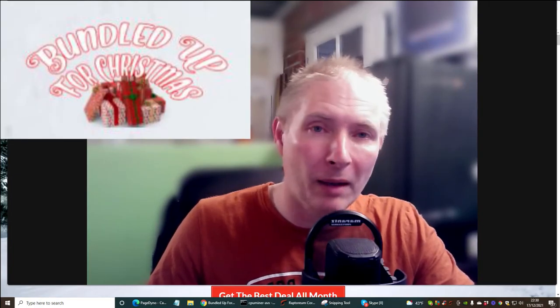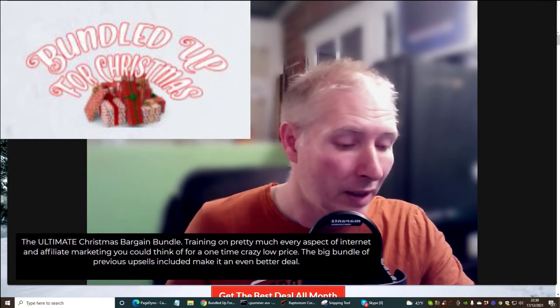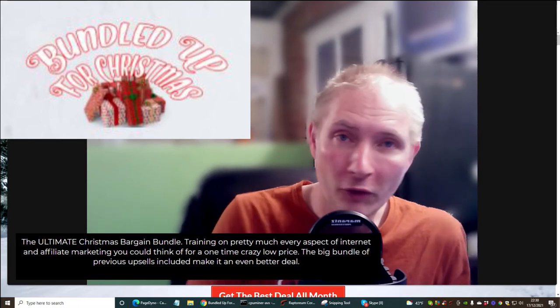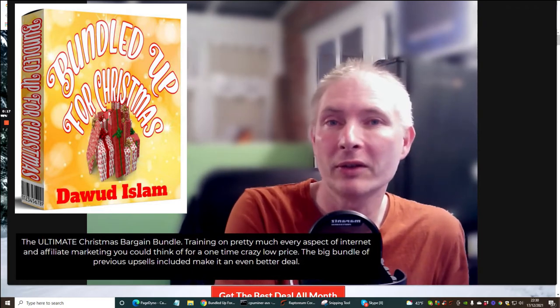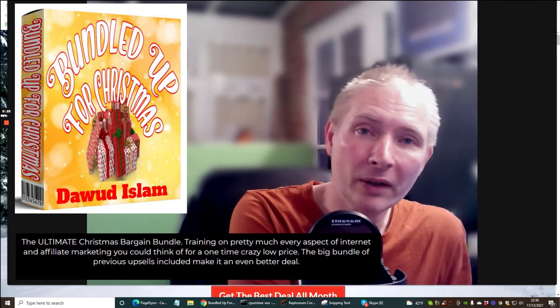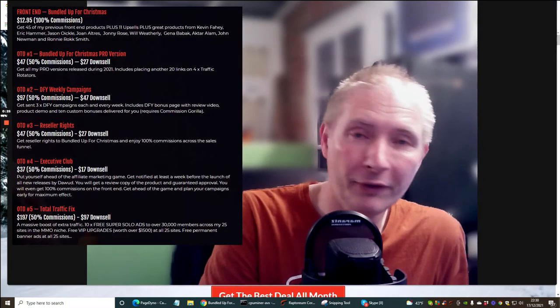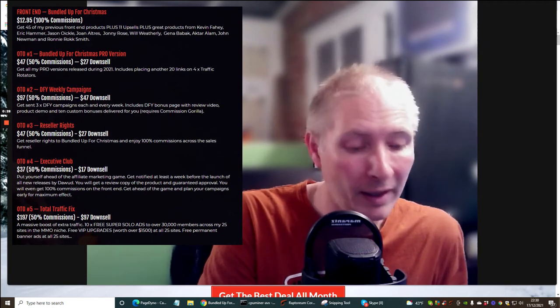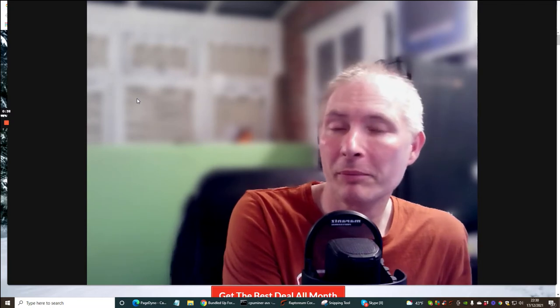Welcome to my review of Bundled Up for Christmas, centered on Dawad Islam's products. You'll get 23 products for this year, plus 22 more from 2020 and 2019, and 10 other marketers' products built in — collectively 55 products plus 11 upsells. It's going to cost you $17.95 but you're getting over 55 products you can start using right now.